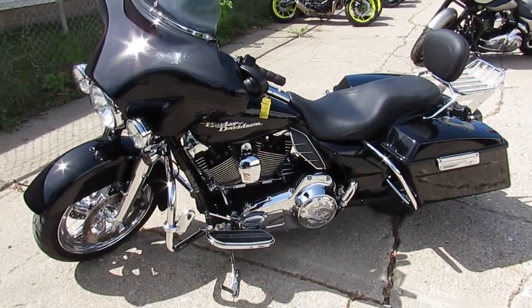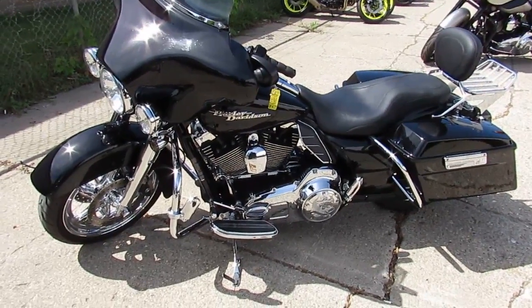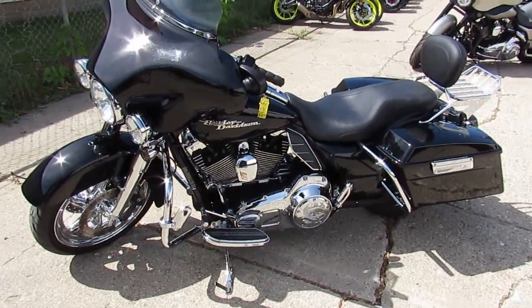Keep an eye on our website — it's ApprovalPowerSports.com. We've got leasing programs, guaranteed financing, and we can help with out-of-state financing. We've got nationwide shipping. Call today and you can ride today.